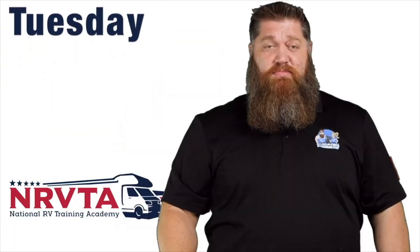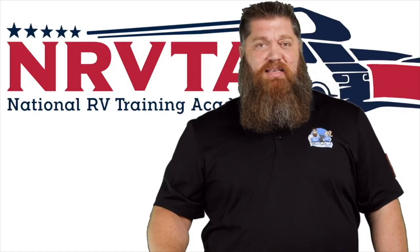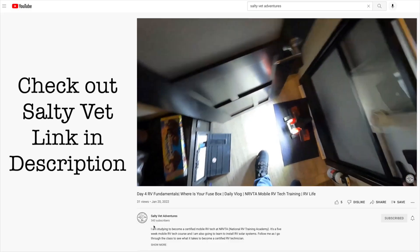Welcome to another Todd's Two-Minute Tech Tip Tuesday, brought to you by the National RV Training Academy, the only academy that gives you the credentials to become a certified tech and/or certified inspector. Todd Henson here, and I've got a special guest — Michael from Salty Vet Adventures, SVA.